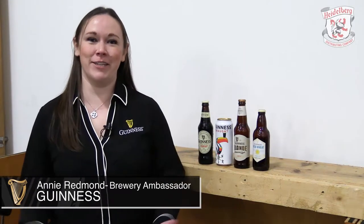Hi, my name is Annie Redmond. I'm a Guinness Brewery Ambassador. I cover the Great Lakes region, and I'm based in Columbus, Ohio. I'm here at the trade show.